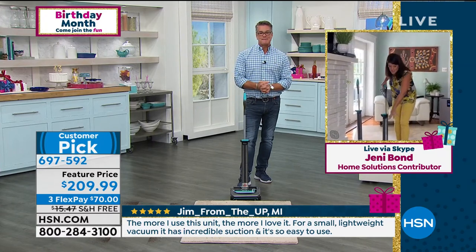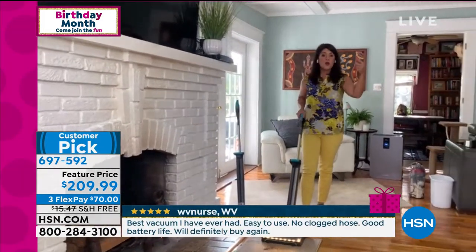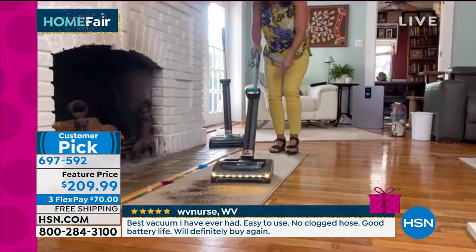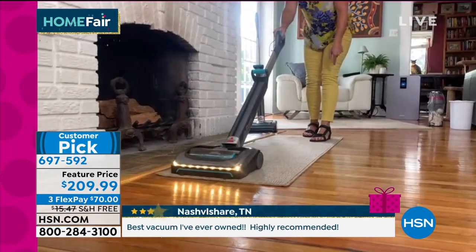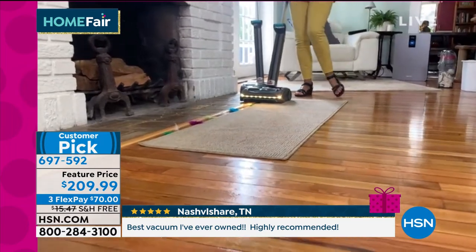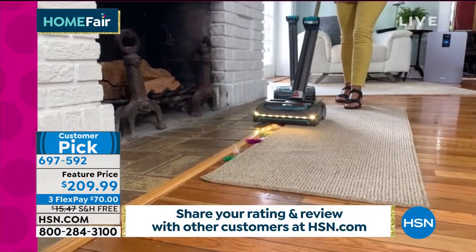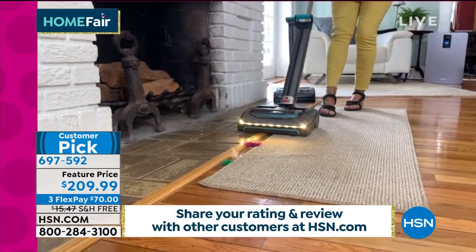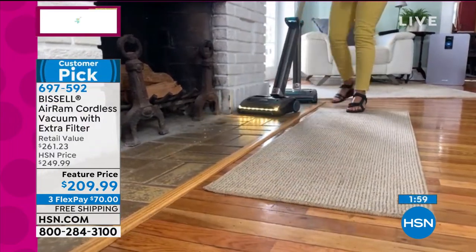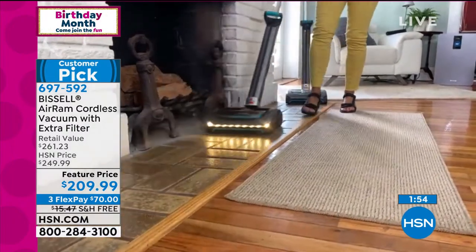So here we have this runner and I've got coffee and kitty litter. As soon as you turn it on, you hear that power — you go right over and nothing is ever going to scatter. You get all the coffee, you get that amazing swivel. You see how fast — nothing's left behind, and you don't have to switch a brush roll. Right over here I've got feathers and pet hair. This is the kind of suction power you get — it pulls the feathers, it pulls the dust, it pulls everything before you even get there.